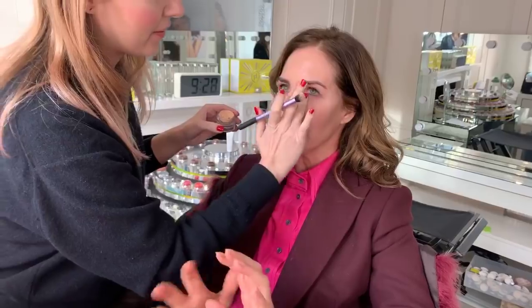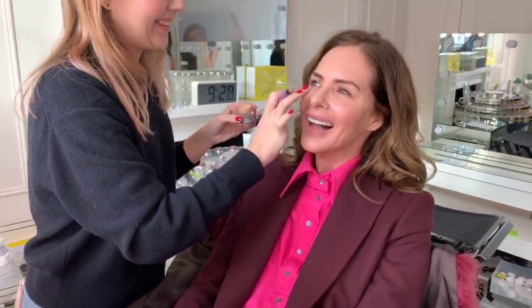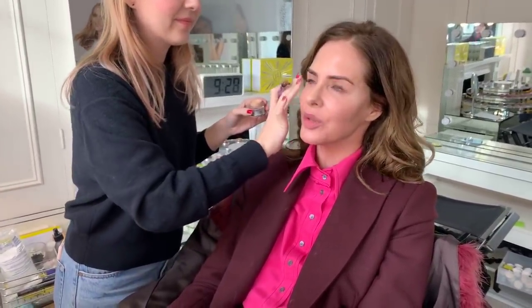We're trying a little bit of our new concealer. We can't talk too much about it because it doesn't launch until February. When we look at new product development, we look at what works well and what's lacking. We're looking at something for under your eyes — where an eye cream has had a baby with a concealer. That's what Lynn's putting on me now.